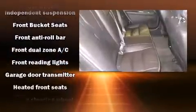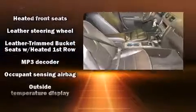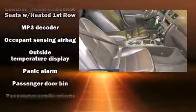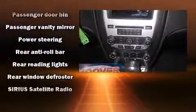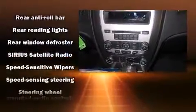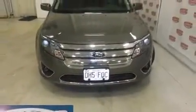Ford ensures the safety and security of its passengers with equipment such as head curtain airbags, front side impact airbags, traction control, brake assist, a security system, and four-wheel disc brakes with ABS. With electronic stability control supplementing mechanical systems, you'll maintain precise command of the roadway.